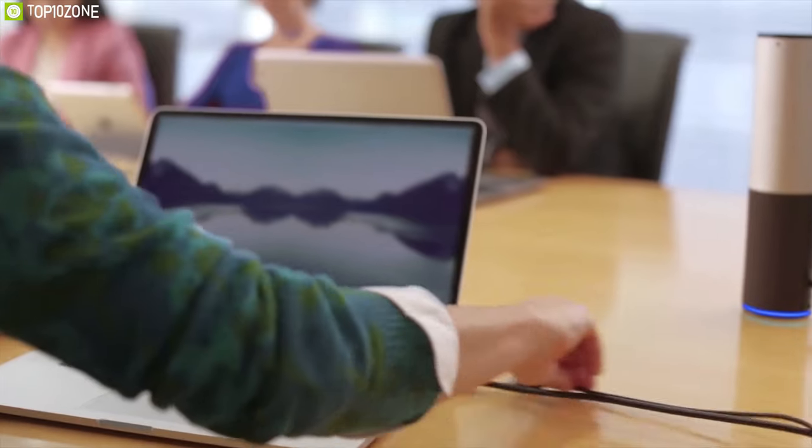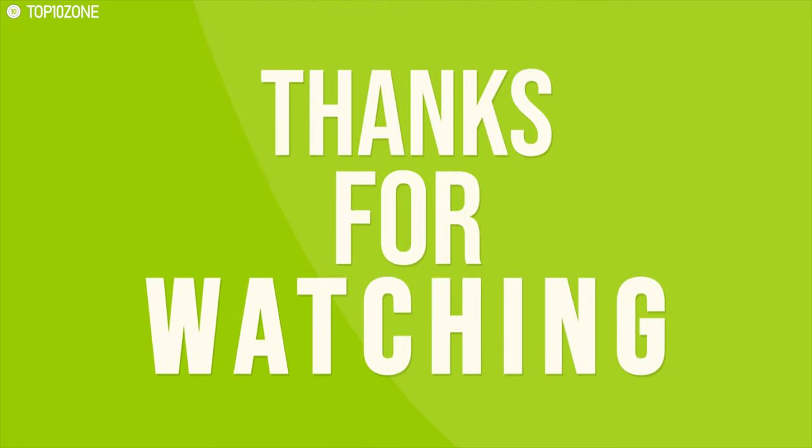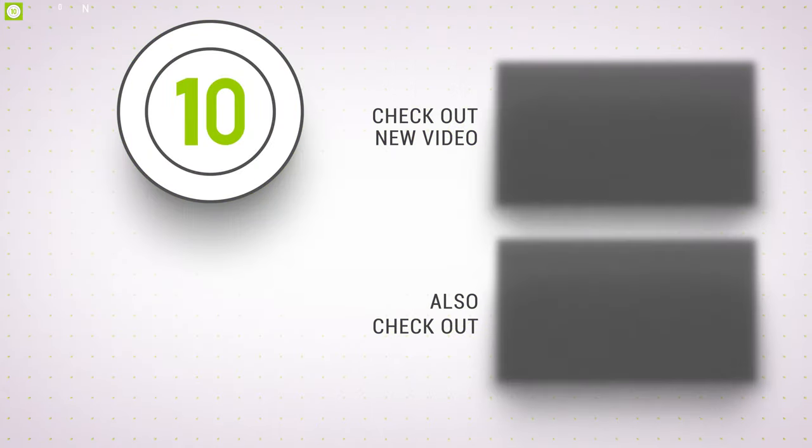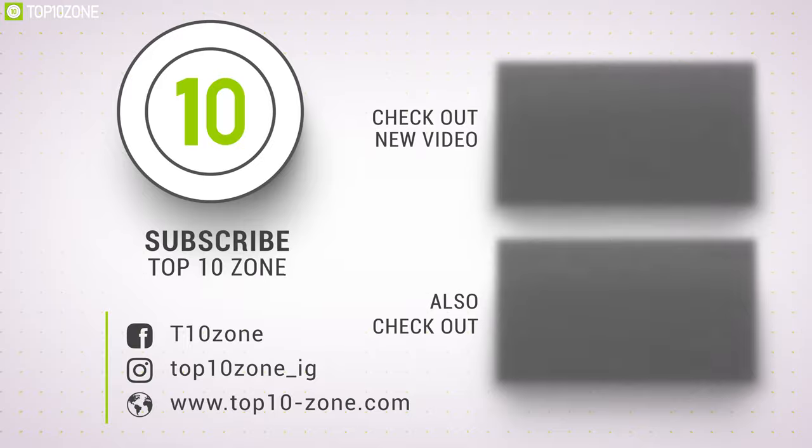So that was our list for the top 10 best office gadgets for you. Thanks for watching our video — like, comment and share with your friends if you found this video helpful, and subscribe to our channel if you want more videos like this on your feed.